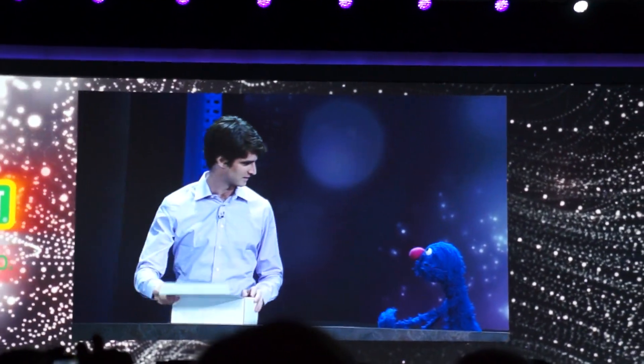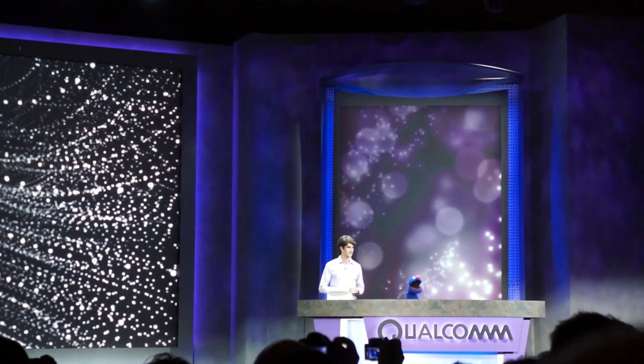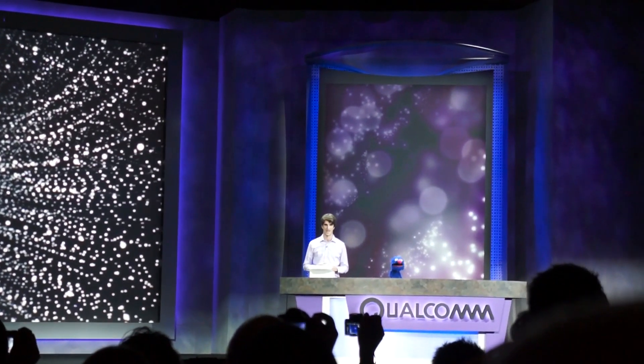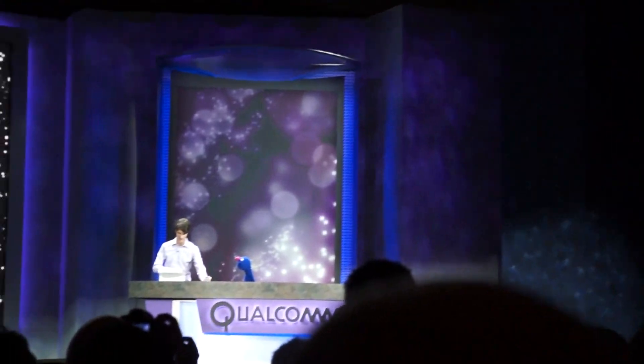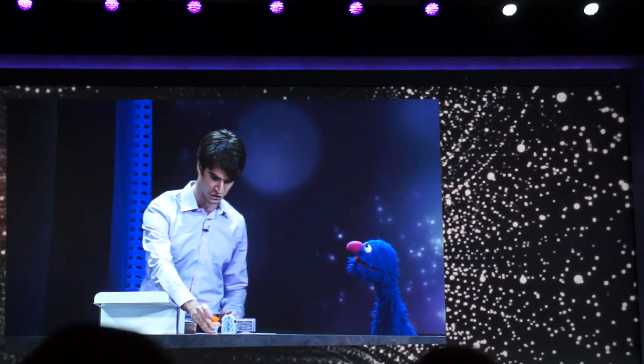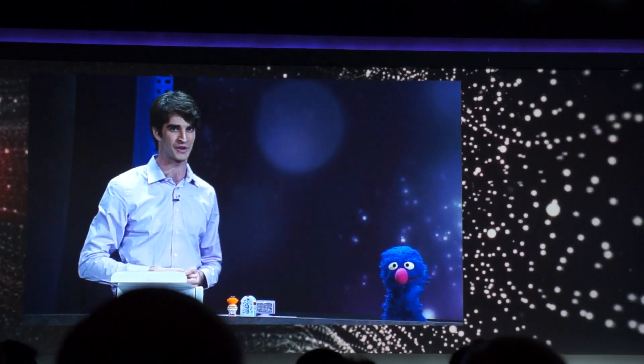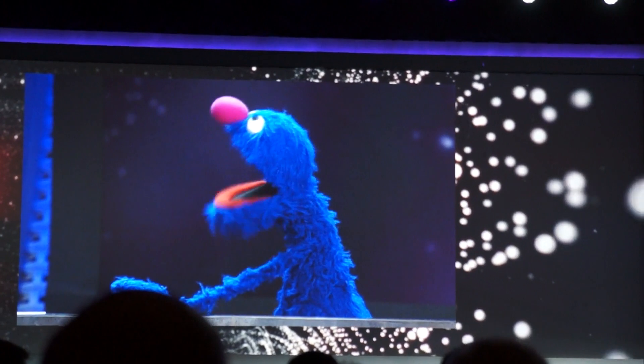Whoa, hold on. A playset? I thought we were about to show my new innovation, the Smart End Meter. I don't know anything about that. How about we show everyone this playset first, and then when we're done, we can talk about training. Davey, you are a fair man. Yes, let's do that.